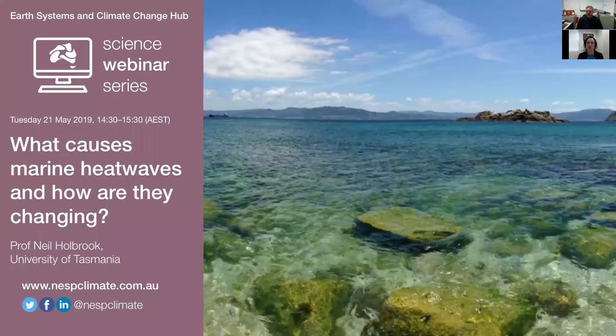Today's webinar will be on what causes marine heatwaves and how are they changing, provided by Professor Neil Holbrook from the University of Tasmania. Neil is a professor of Ocean and Climate Dynamics and head of the Centre for Oceans and Cryosphere in the Institute for Marine and Antarctic Studies. He's a lead investigator of Component 2 of the Earth Systems and Climate Change Hub Project 2.3 on Decadal Scale Predictability of Ocean Temperature Extremes, and a chief investigator of the ARC Centre for Excellence of Climate Extremes. Neil has over 25 years of experience researching the ocean's role in climate variability and extremes, and is currently a fellow of the Australian Meteorological and Oceanographic Society.